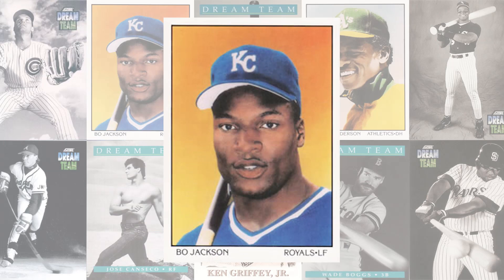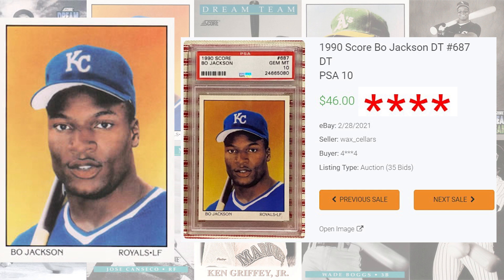We get an absolute junk wax era legend at number 4 with this 1990 Bo Jackson card number 687. PSA 9s of this card currently sell for around $20 on average, compared to the last PSA 10 sale that sold for $40 back in January of this year. The record sale of this Bo Jackson comes back in March of 2021, selling for $63 even. With one of the larger pop reports on today's list, this Bo Jackson has been graded 240 times by PSA and a PSA 10 is a pop of 137 compared to 68 in a PSA 9.